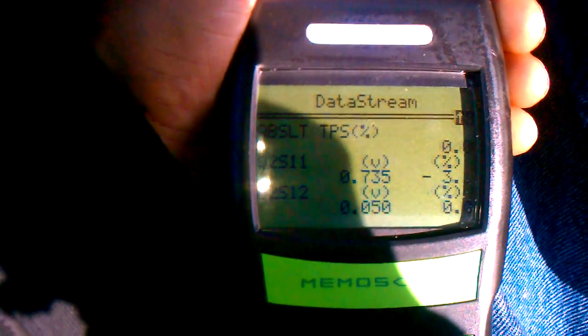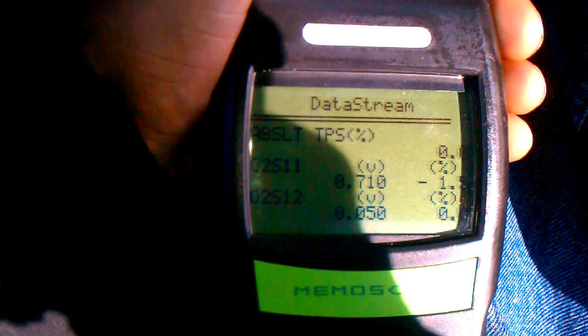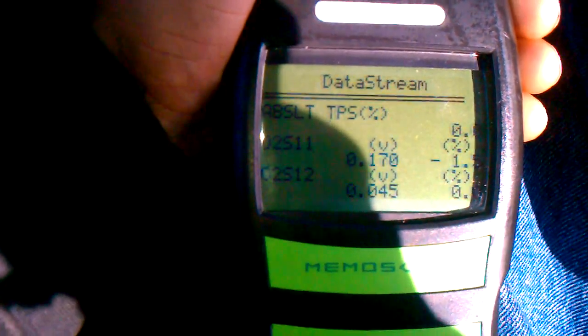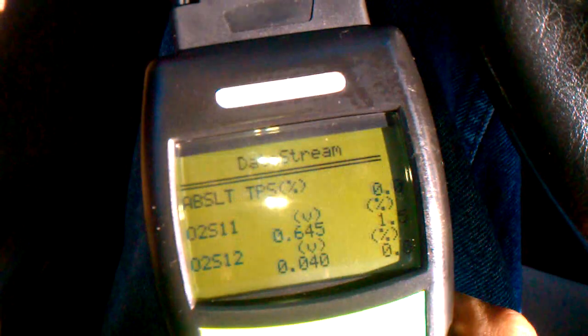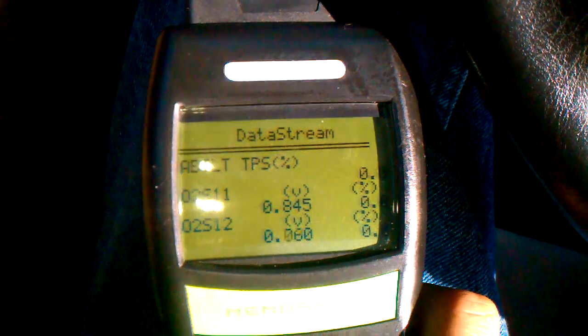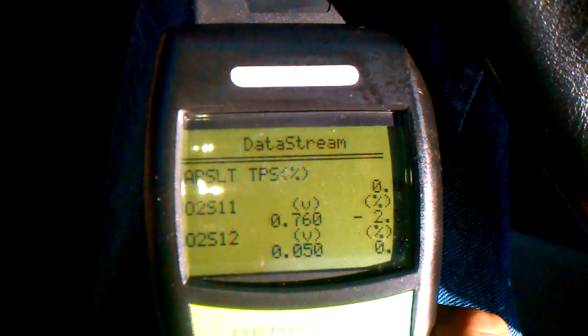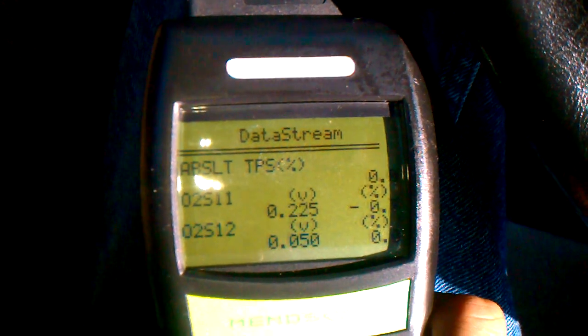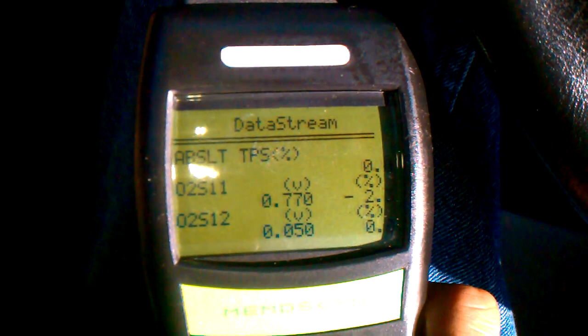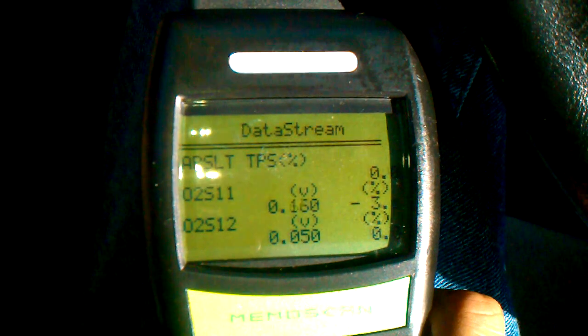I'm sitting here looking at the live data, and I'm looking at oxygen sensor number one and number two. Oxygen number one on bank one — the voltage is, as you see, fluctuating, but sometimes it will drop down to zero, as in zero point zero zero zero.